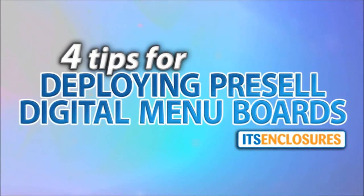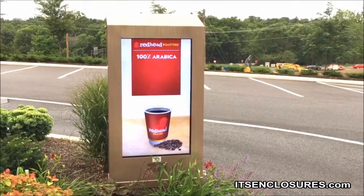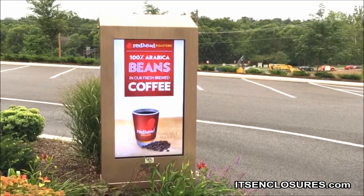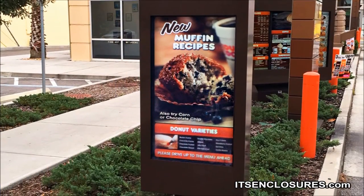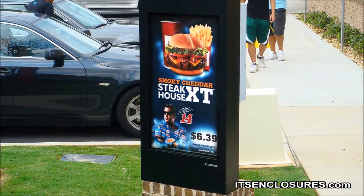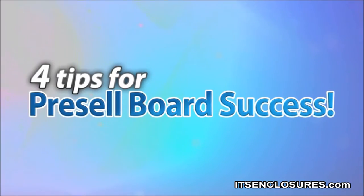Four helpful tips for deploying pre-sale digital menu boards. At the drive-thru, a pre-sale digital board can be the most influential sales tool for a quick-service restaurant. It is the first advertising message the customer will see in the drive-thru, and it will shape the customer's entire experience. Therefore, the content strategy plays an integral part in the restaurant's success. Here are four tips for pre-sale board success.